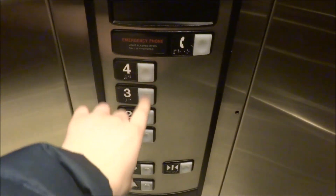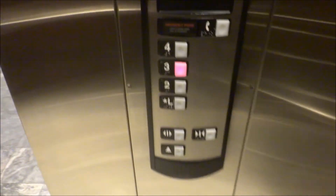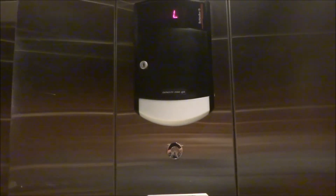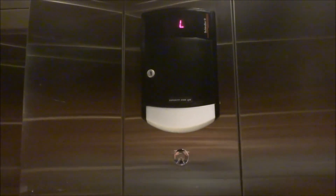Up to three. As you see, four is locked. And we'll let you listen to the motor.